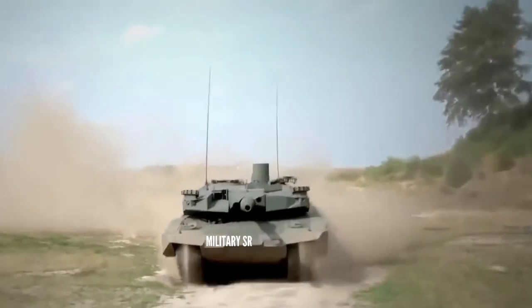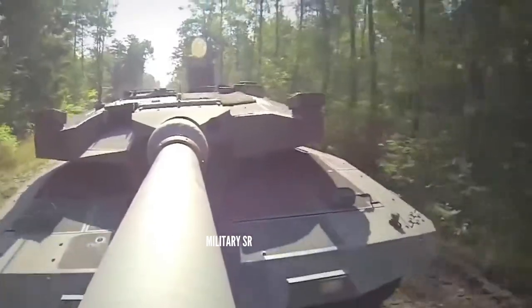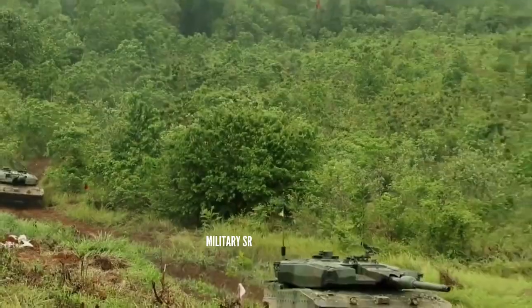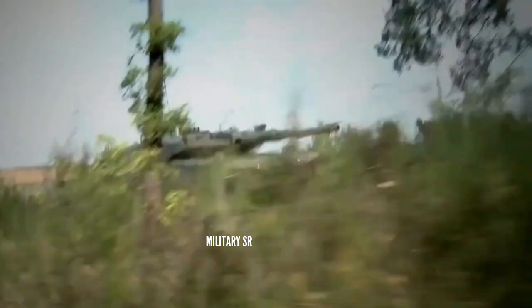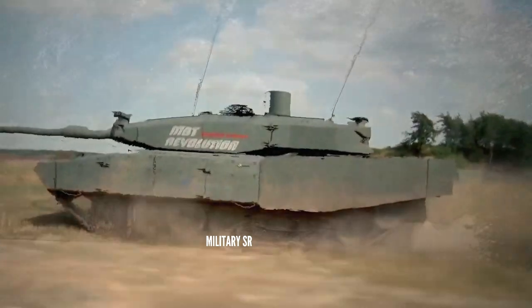The Leopard 2A4's protection proves acceptable for long-range combat, although it's ill-advised to remain in one location for any extended period to avoid opposing vehicles homing their shots onto your weak spots. The 2A4's protection should not be relied upon in urban or other close-range environments.